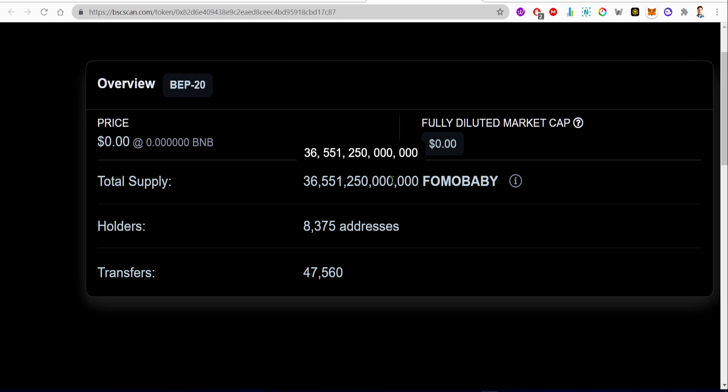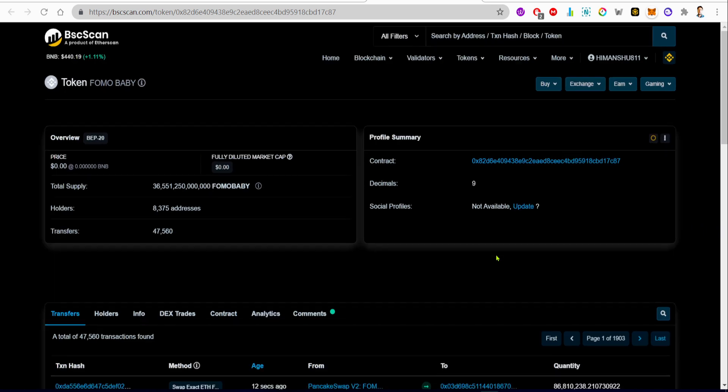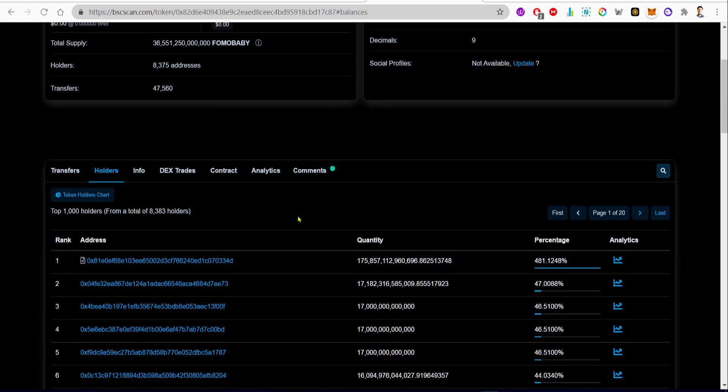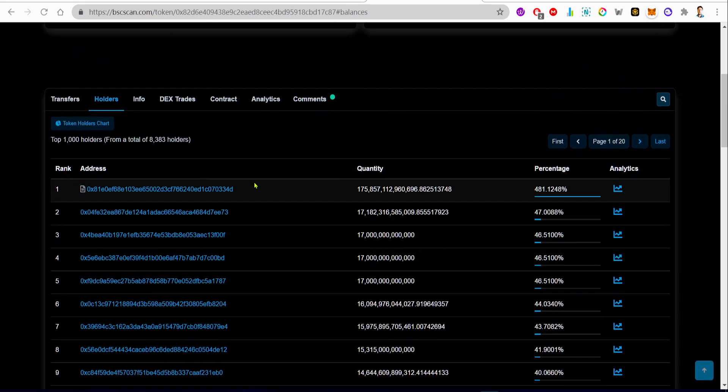Starting the review by going over to the BSCScan page. This project has 8,375 addresses holding it. The total supply is 36 trillion — yes, 36 trillion total supply — which is actually a lot of supply. Now let's go to the holders.